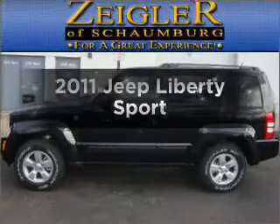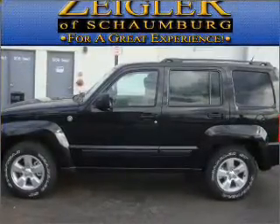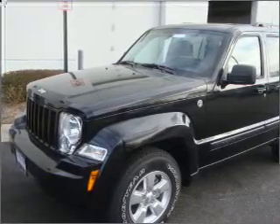Get noticed in this 2011 Jeep Liberty. Travel the roads in style and comfort in this great vehicle, with a reliable 6-cylinder engine connected to a smooth shifting automatic transmission.